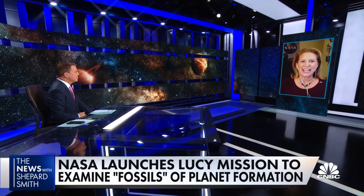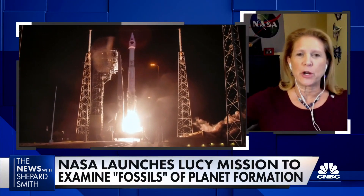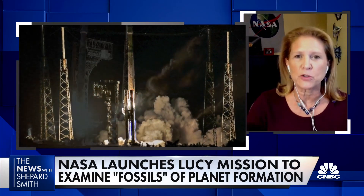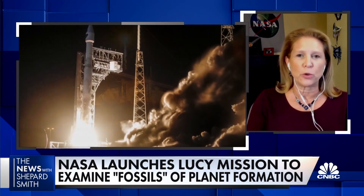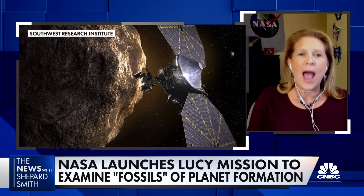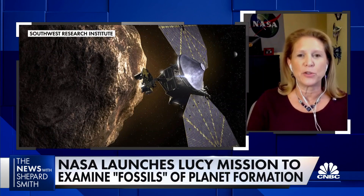The Lucy mission is really exciting. It's going out to visit these special asteroids that orbit the sun at about the same distance as Jupiter. They lead in front of Jupiter and trail behind Jupiter, and they're special remnants that are probably about 4 billion years old, made up of the material that made all of the planets in the outer part of the solar system — Jupiter, Saturn, Uranus, and Neptune. By studying these special asteroids, we can learn more about what those planets are made of and the whole early story of that part of the solar system.